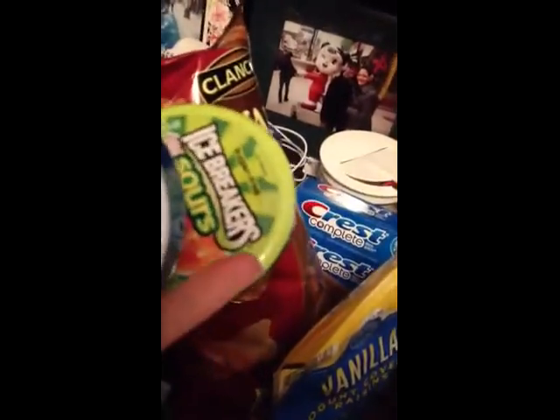For his stocking, I already got some stocking stuffers, but I got him three of these: a Duo Mints, an Icebreakers, and a sour Icebreakers. These are about $2 each at Walmart.